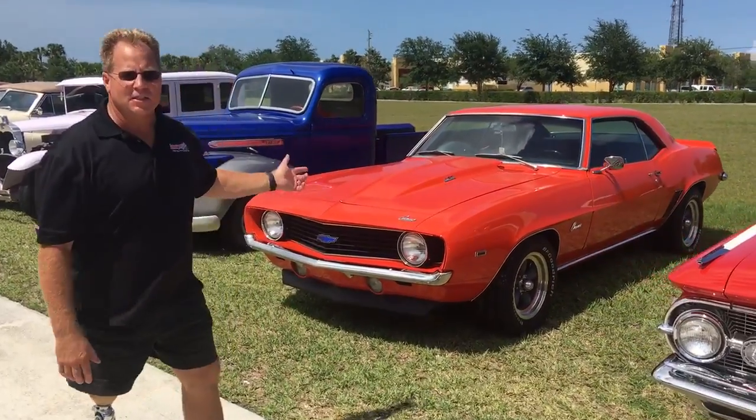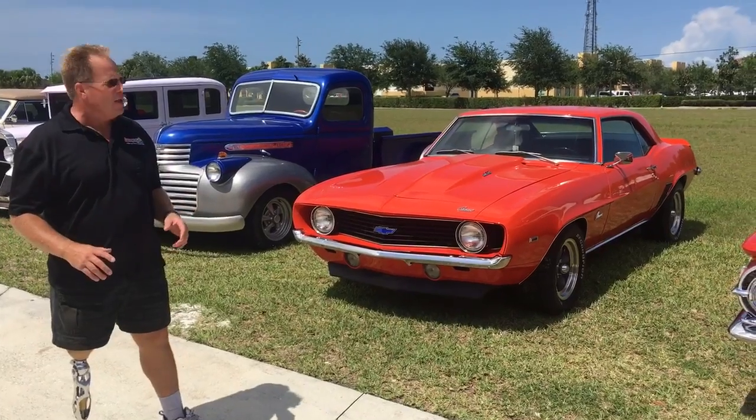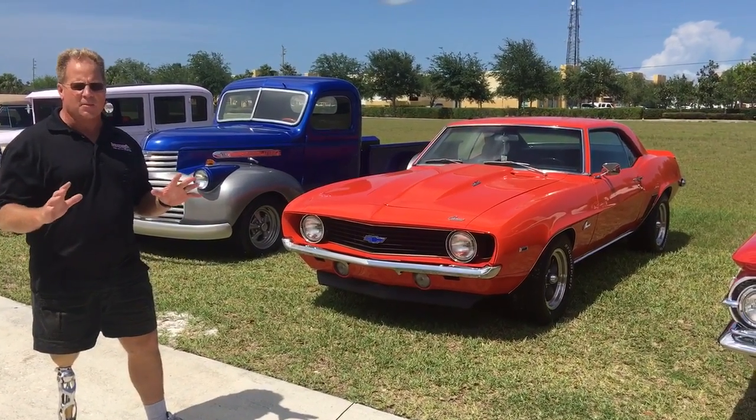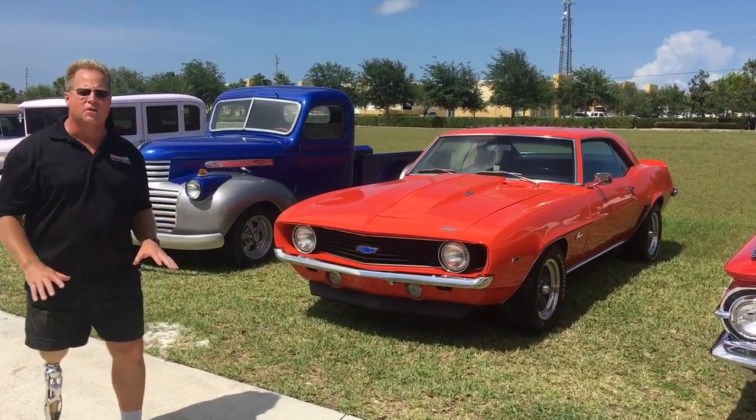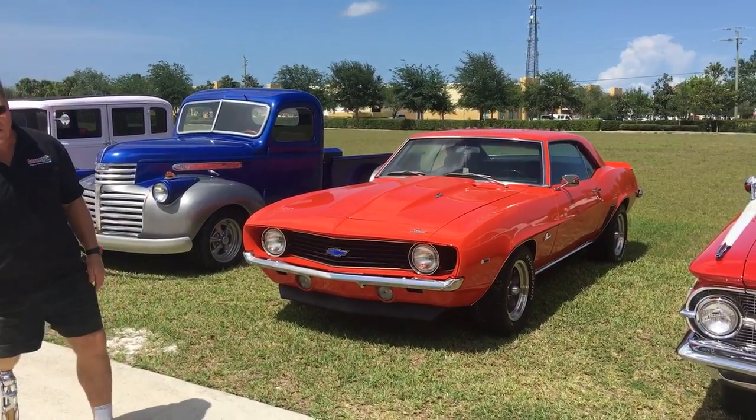This is a 1969 Camaro with a 396 big block and a 4-speed. As far as contamination goes, it is the worst of all these cars — it feels like the pavement I'm standing on, or 40-grit sandpaper.